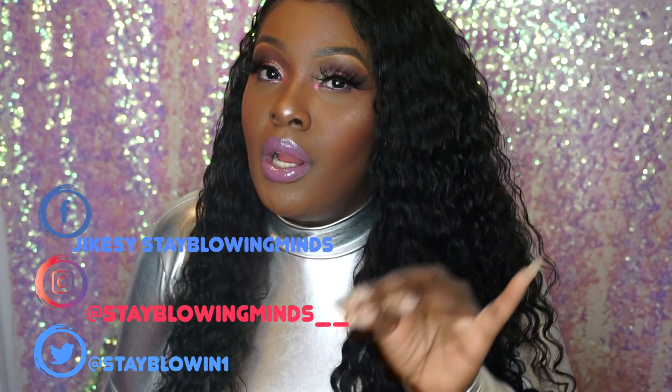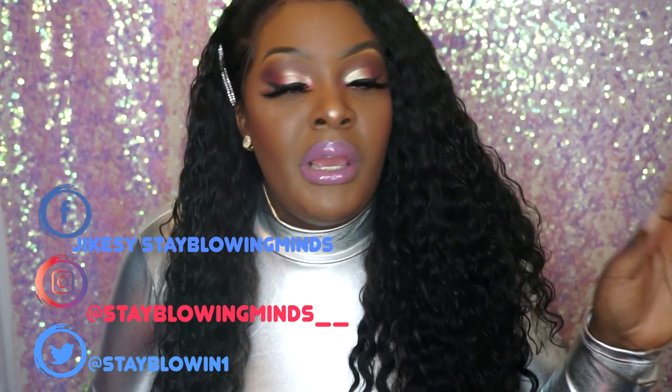Hey guys, welcome back to my channel! I try not to make this channel too much about makeup, but every few videos I gotta pop in with the makeup vibe. Today I will be using the Anastasia Beverly Hills times Amrezy palette. As you can see, the look came together nice. I spent my hard-earned coin on this palette, people. Stay tuned while I tell y'all how I got this look.